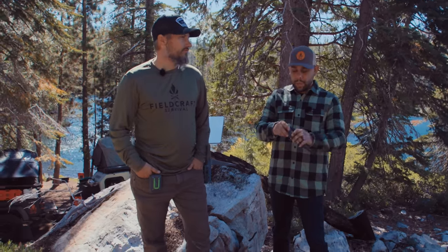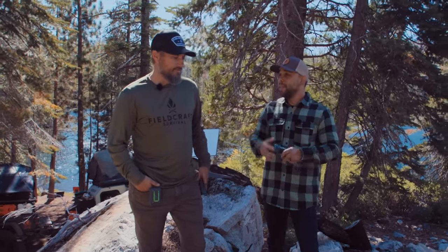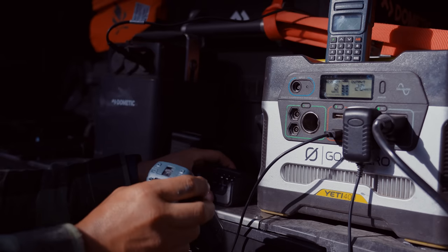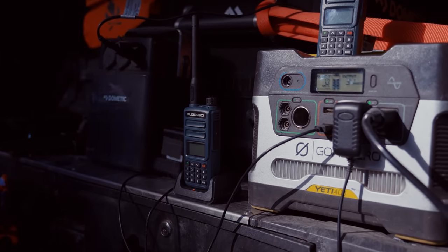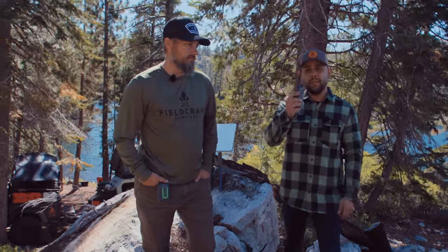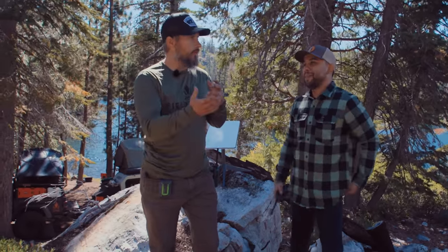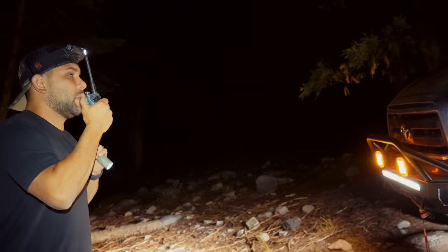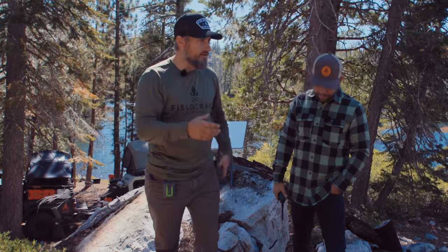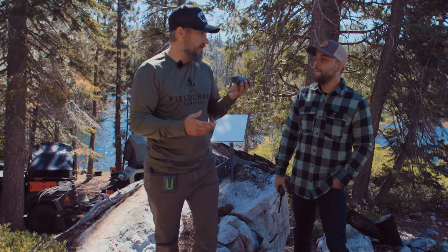At camp, we run handhelds — make sure you get the one that can USB charge, because the other one only charges in the base. I also recommend hard-mounted GMRS radios at a little higher wattage, which you can use as a base while the handhelds go out. Last night we were in a tight spot getting vehicles in and out of camp, and instead of yelling, we used radios to give spotters clear commands for moving a vehicle they couldn't see — it made it much easier without misinterpreting what was being yelled.